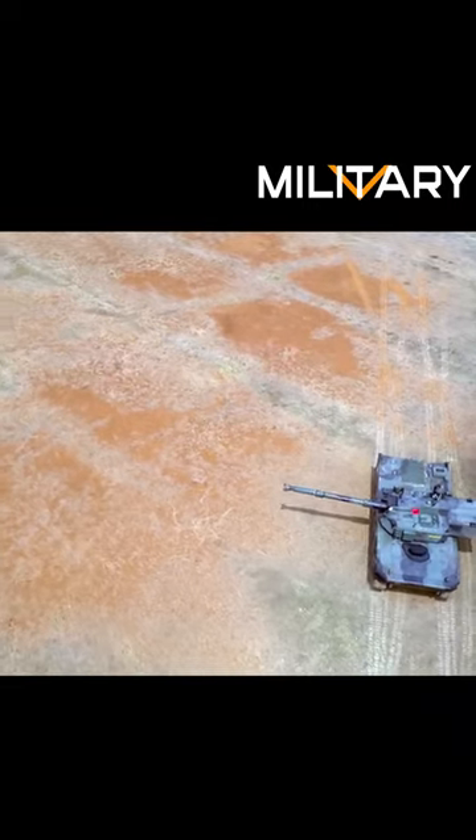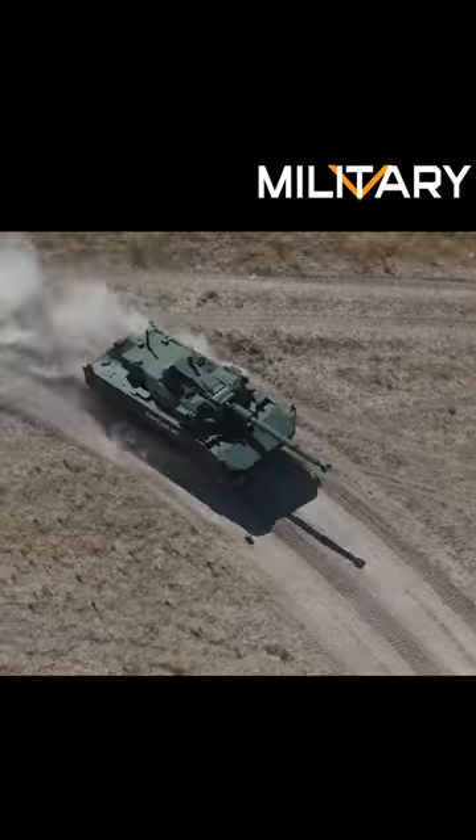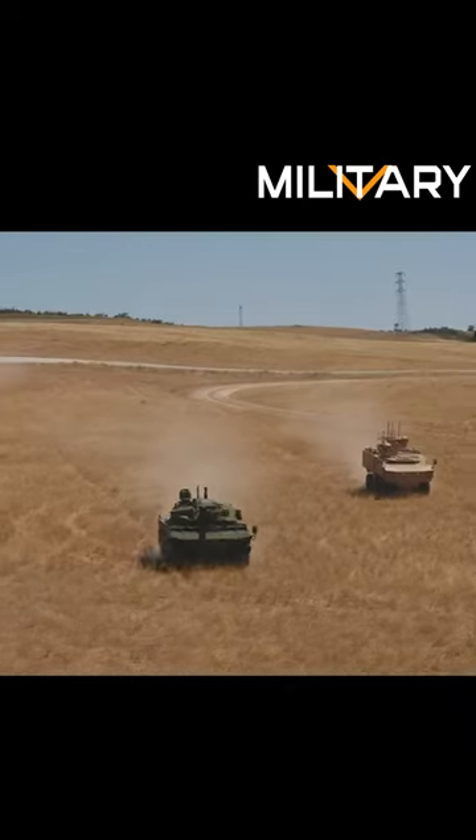It has a modular armor system made from a mix of composite, reactive, and passive armor. These layers help to increase the survivability and protection of the crew, allowing them to sustain the attack and counterattack.